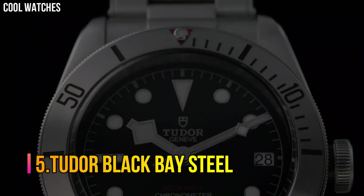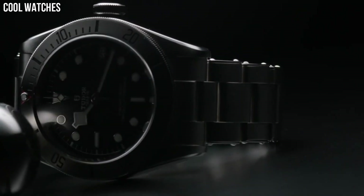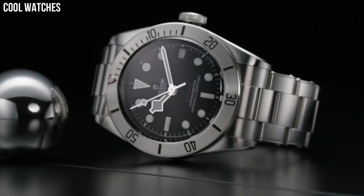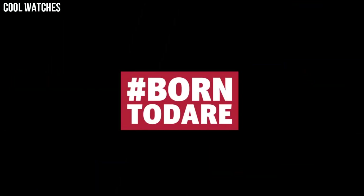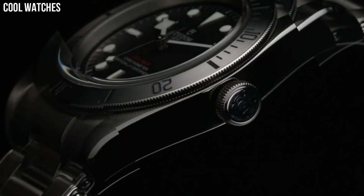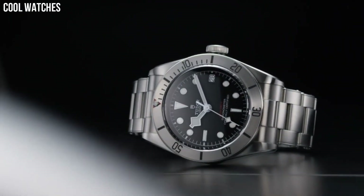Number 5. Tudor Black Bay Steel — featuring in Tudor's Black Bay Dark Collection, this timepiece is the perfect example of Swiss excellence and precision when it comes to watches, and lacks none of Tudor's classic trademarks of sophistication, elegance, and style. Case material stainless steel, case diameter 41mm, band material stainless steel, band color black, dial color black, special features screw-down crown, movement Swiss automatic, water-resistant depth 200m.